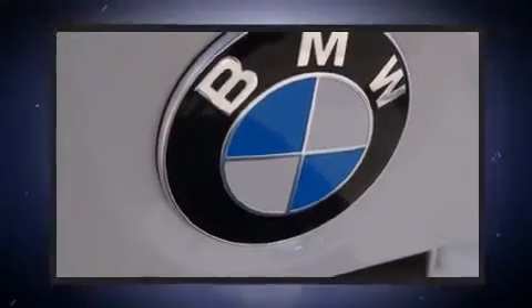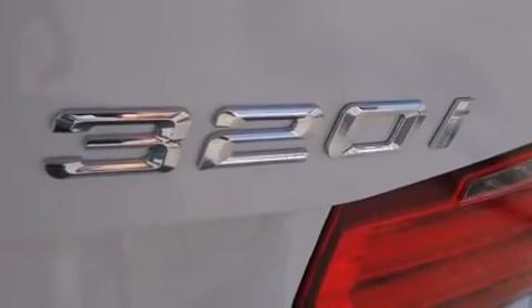BMW prioritized comfort and style by including power front seats, fully automatic headlights, and more.